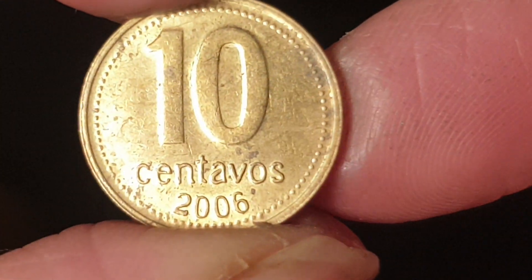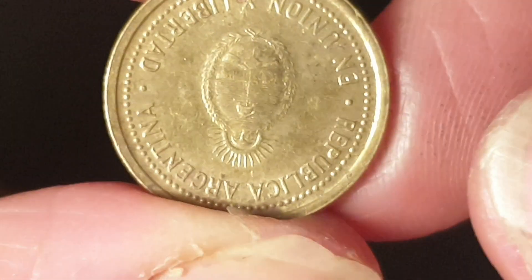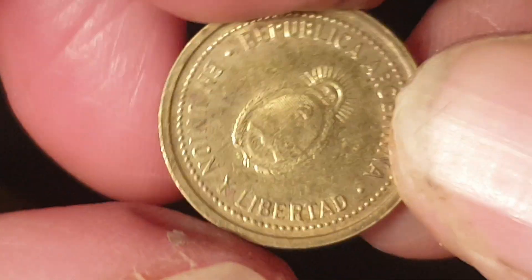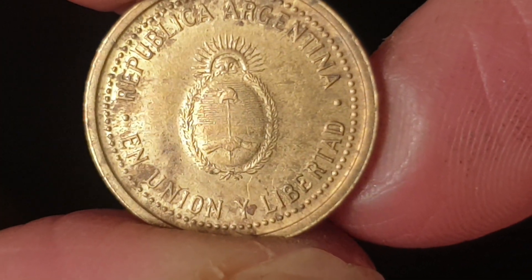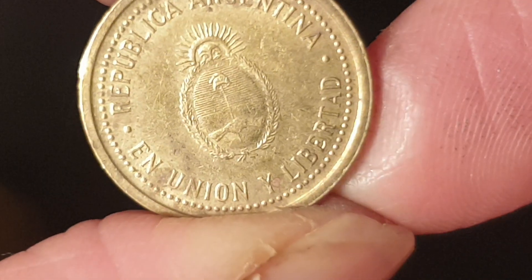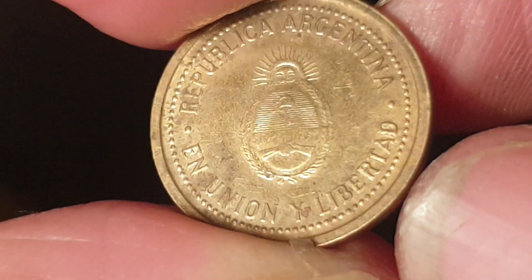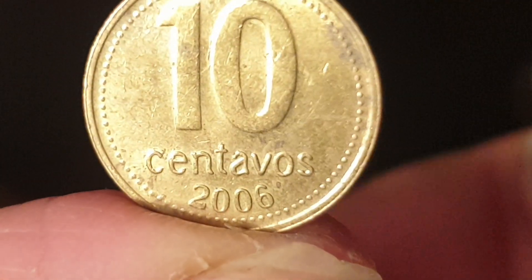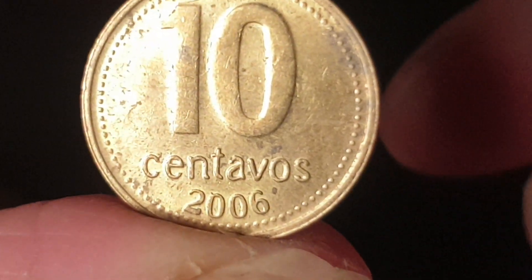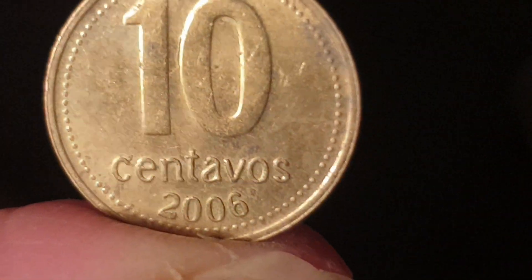Argentine 10 centavos — they haven't issued these since 2011. Probably worth about a dollar. It features the coat of arms and 'Union and Liberty.' The exchange rate makes this worth less than a cent — probably 0.1 of a cent. It's made out of aluminium-bronze; they also come in copper-nickel.